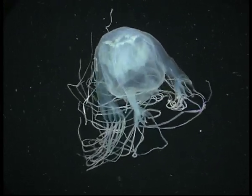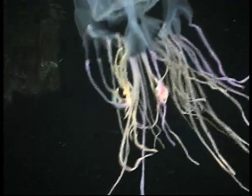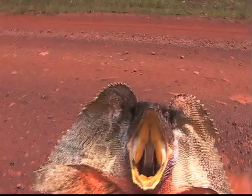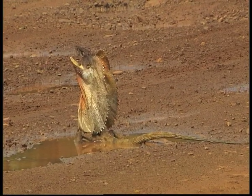Look at the deep sea jellyfish, for example. It communicates by giving a stunning display of colours. The Australian frill-necked lizard is another example. When it's frightened, it opens its mouth and unfolds its frill, making the lizard look large to its predators.